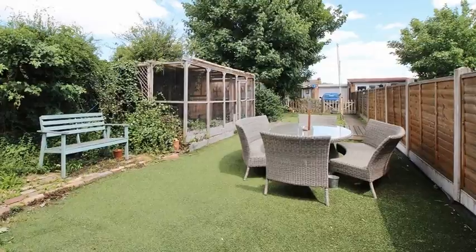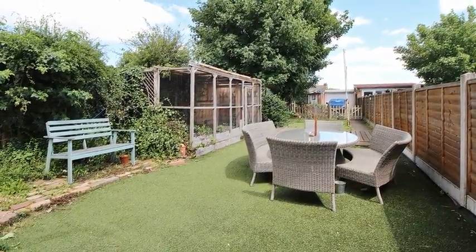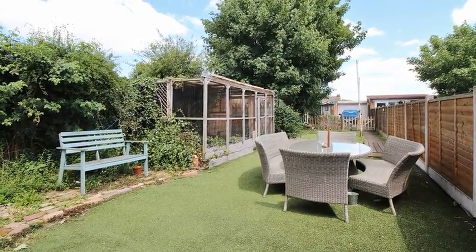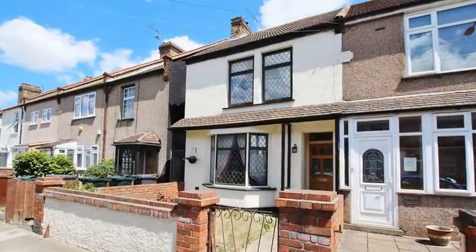Outside, the large rear garden is secluded and the property also features off-street parking for two vehicles. For more information please contact Anthony Martin.